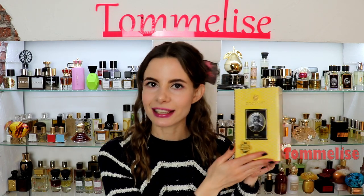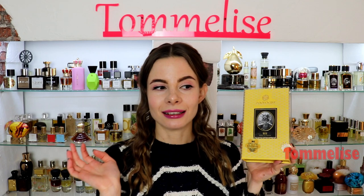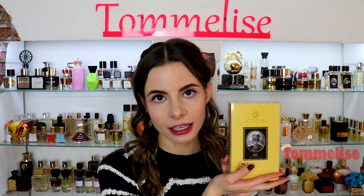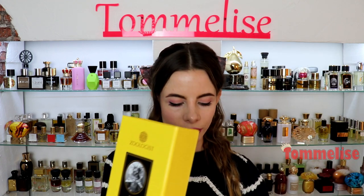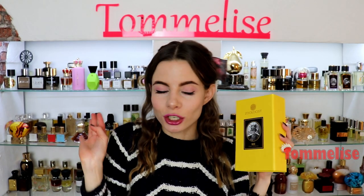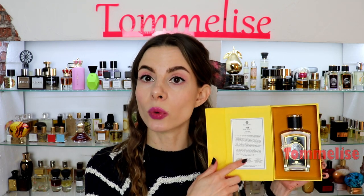Bee attracts everybody thanks to this absolutely marvelous and adorable bottle, which is yellow — of course it is, because it's about the bee, and bees are about honey, and honey is yellow. When you look at this box, which looks just like a honeycomb, you fall in love with the perfume right away. The packaging makes it worth blind buying. This is a special edition designed by Cristiano Canale.